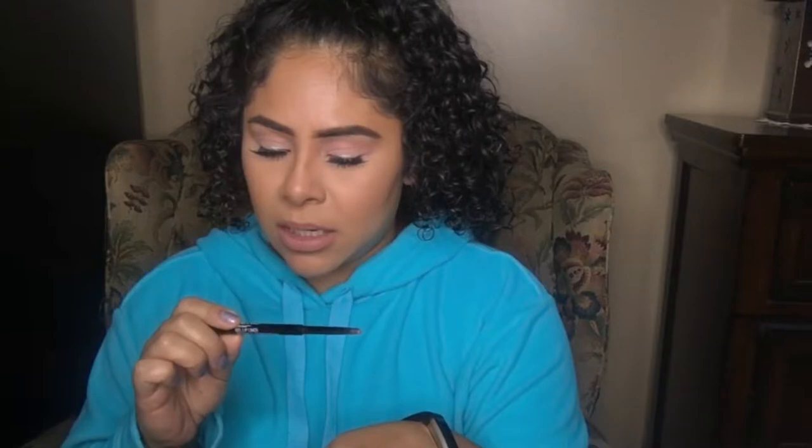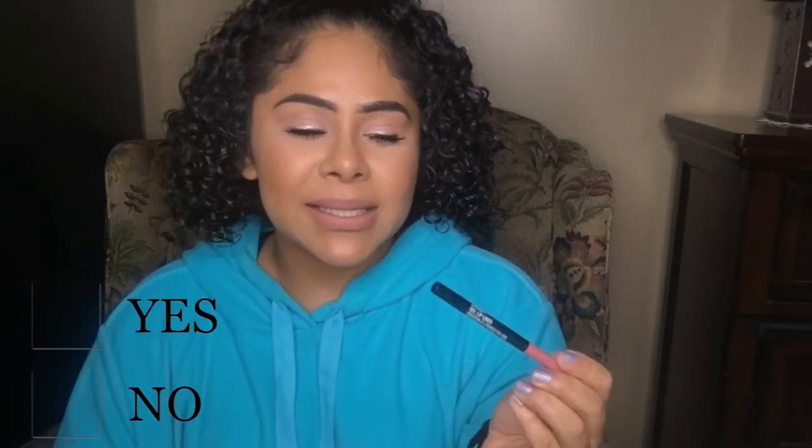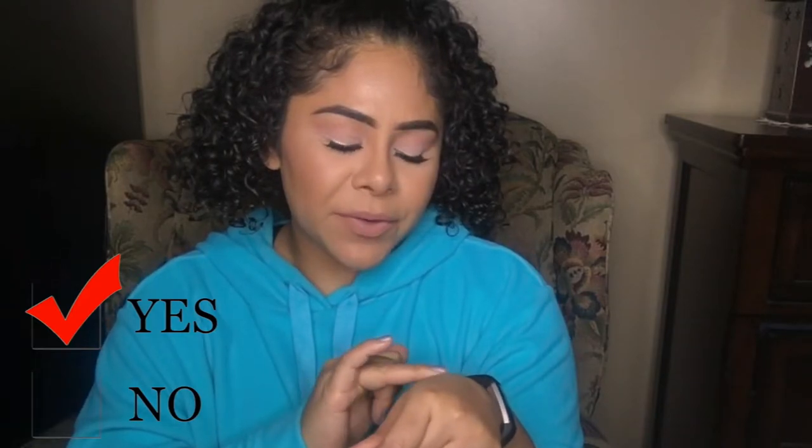The next item is the Wet n Wild gel lip liner in the shade Bare to Comment — it's a very pretty mauvey rosy color and it only costs like two or three bucks. I would be purchasing it again. However, if you're looking for a more stiff lip liner, this is not for you — it's very creamy, so I would fill my whole lip in with this versus using it just to outline. Because it's so creamy, it can feather out towards the end.